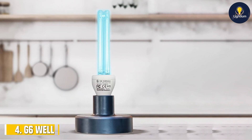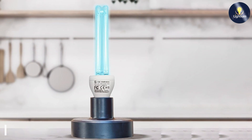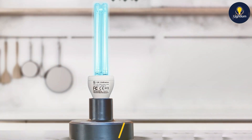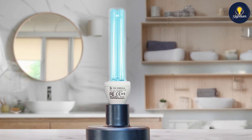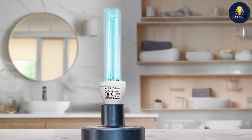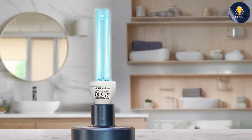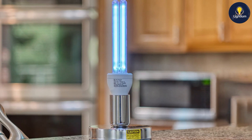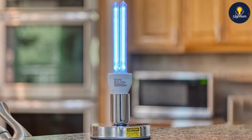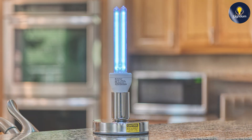The number 4 position is held by the G6 Wellness UV-Germicidal Light UV-C Lamp. This lamp is designed with a focus on high efficiency and user convenience. This 25-watt lamp delivers potent germicidal action, making it effective for a variety of disinfection needs. Its compact design allows it to fit easily in different spaces, from home offices to bathrooms. In terms of quality, the G6 Wellness Lamp is built with durable materials that ensure long-term reliability. The usability is enhanced by its user-friendly interface, which allows for easier operation and adjustment.